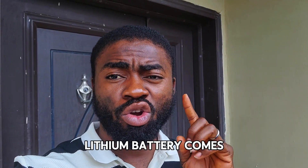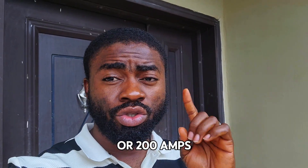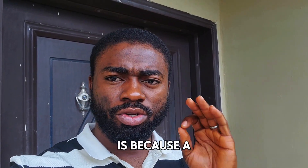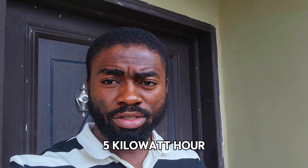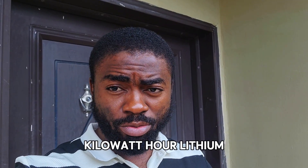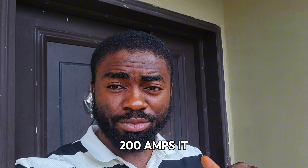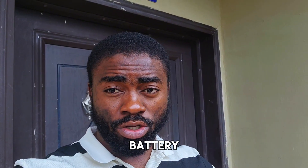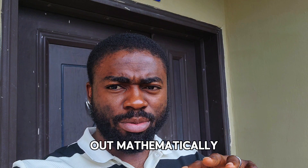A 5 kilowatt-hour lithium battery comes in two sizes: 100 amps at 48 volts, or 200 amps at 24 volts. The reason I'm doing this video is because a lot of people come and ask for a 5 kilowatt-hour lithium battery at 48 volts 200 amps — that's not possible. If a battery is tagged 48 volts 200 amps 5kWh, you're either getting a fake battery or a 10 kilowatt-hour battery. Let's find out mathematically.